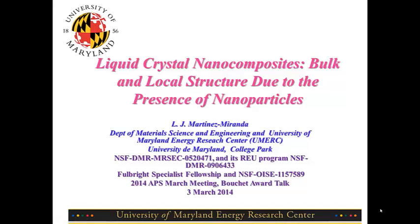We present results on liquid crystal nanocomposites, focusing on local structure due to the presence of nanoparticles. This work has been funded through two NSF DMR grants, with the international component funded through a Fulbright Specialist Fellowship and an NSF Office of International Programs grant.